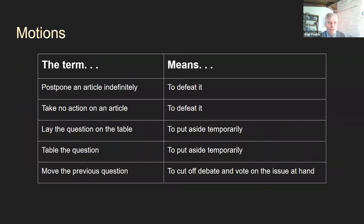Just to reiterate some terms: postponing an article indefinitely means to defeat it. Taking no action on an article is very rare, but if nobody makes a motion on the article, that has the same effect as defeating it. Laying a question on the table is different — it's just to put it aside temporarily, and it can be brought back up again at any time. Tabling the question has the same meaning as laying a question on the table. Moving the previous question is to cut off debate and vote on the issue at hand.